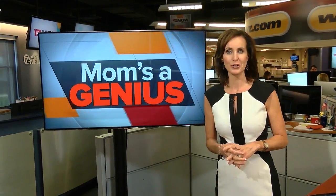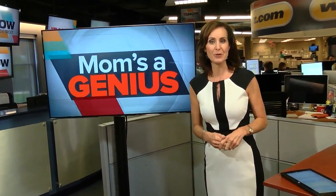Detroit held a Shark Tank casting call in May, and hundreds of people showed up to pitch their ideas. One was a mom from Novi who has developed a product she says can help clean up a cluttered bedroom and help you breathe easier at night.